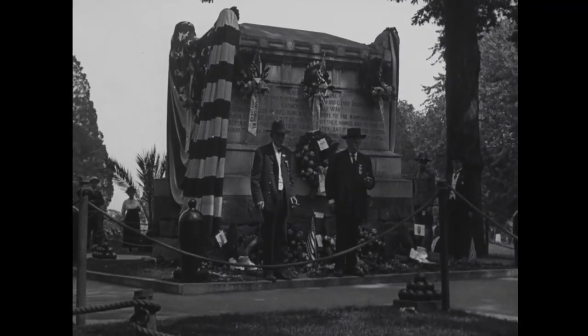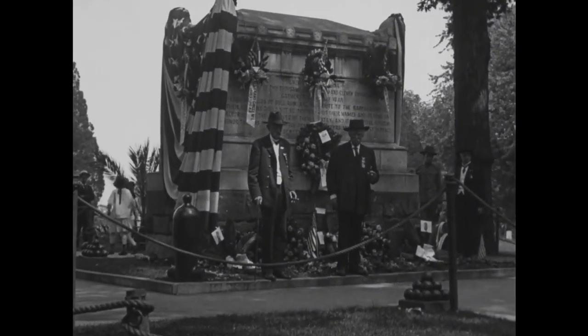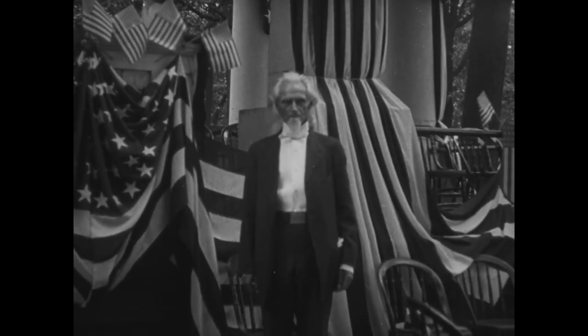Arlington Memorial Amphitheater is usually associated with World War I, both because it was completed in 1920 shortly after the war ended and because of the co-located presence of the Tomb of the Unknown Soldier. However, the origins of the amphitheater lay in the American Civil War, which occurred in 1861–1865.